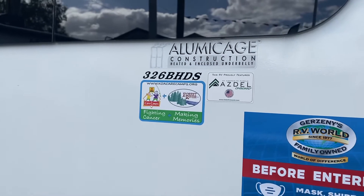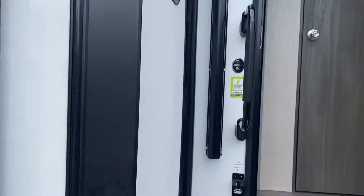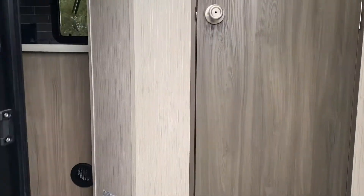We're going to do the inside of the 326BHDS Coachman Freedom Express.